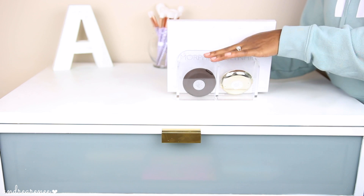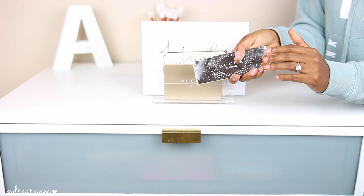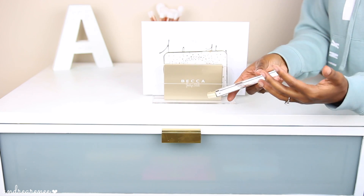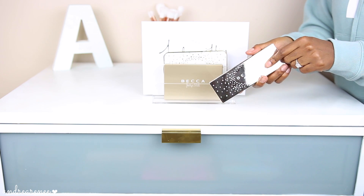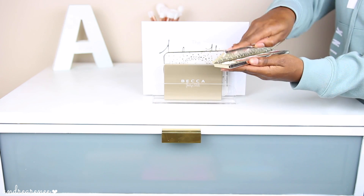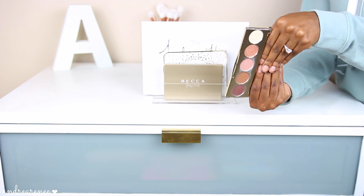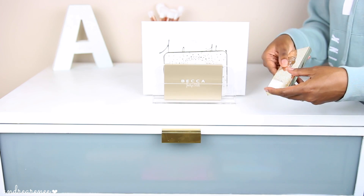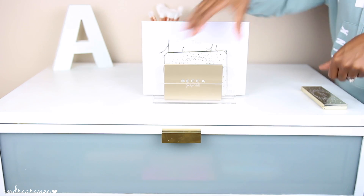In the front is where I keep her first eyeshadow palette. I know there was a lot of controversy with this palette — I got it simply because Jacqueline Hill was a part of it and I love and support her. This is the first eyeshadow palette she created with Becca Cosmetics, called the Champagne Collection Eye Palette. This is what it looks like on the inside — it's super pretty. I don't have a problem with it; the pigmentation is there and I love it.